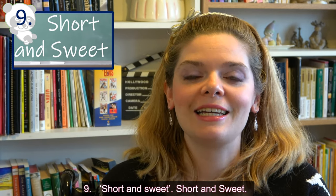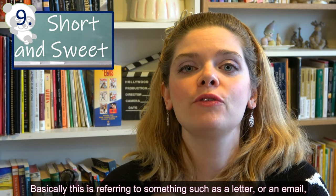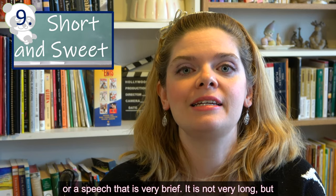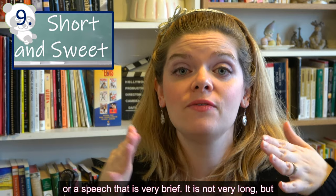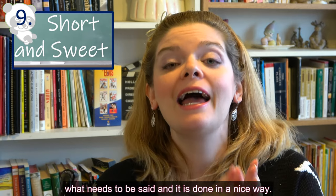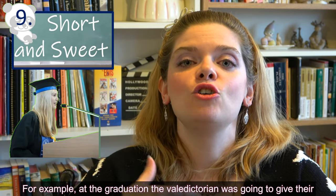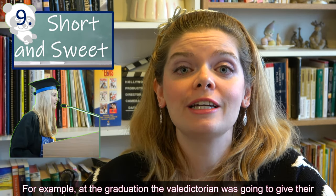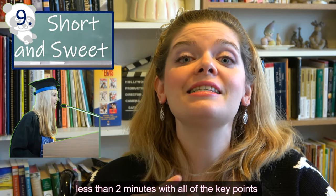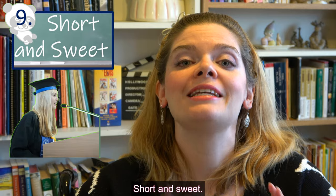Expression number nine: 'short and sweet.' This refers to something like a letter, email, or speech that is very brief — not very long — but the contents get directly to the point and say exactly what needs to be said, in a nice way. For example, at a graduation, the valedictorian gave their speech and kept it short and sweet: less than two minutes, hitting all the key points, and everyone felt it was a great speech.